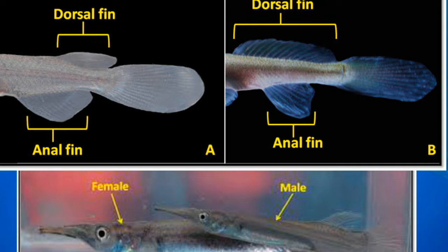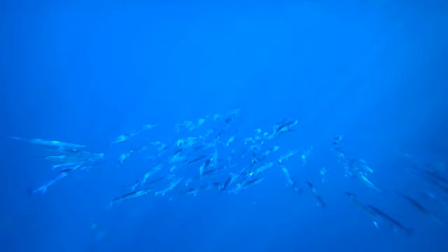It's a male and female identification. It's a male and female identification. It's a male identification. It's a very good identity.